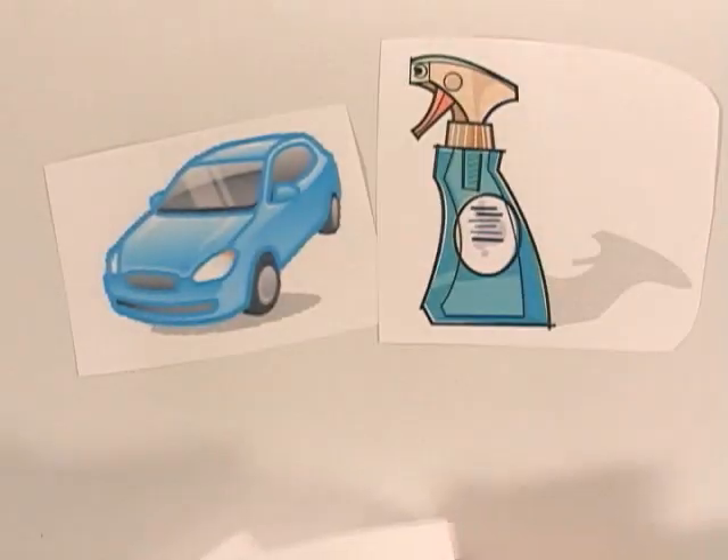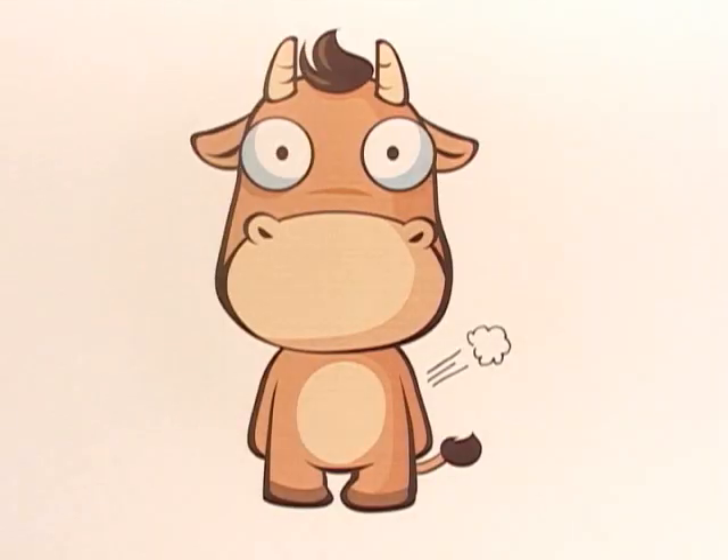The smell of new cars, cleaning supplies, tobacco, gasoline — even what adults call flatulence.